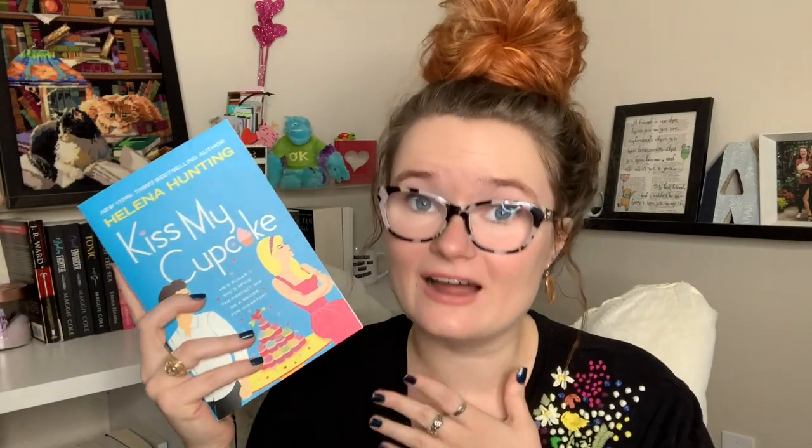Next is Kiss My Cupcake by Helena Hunting, very kindly gifted to me for Christmas by Victoria over at Victoria Reeves Romance. I know nothing about it, but I assume from the cover it involves enemy celebrities — she does not like him — plus cupcakes and baking. I love Helena Hunting, so I feel like this is going to be a recipe for an amazing time.